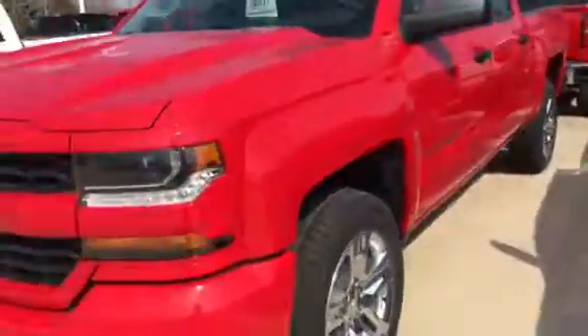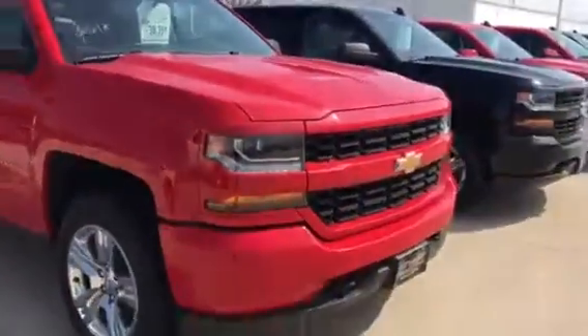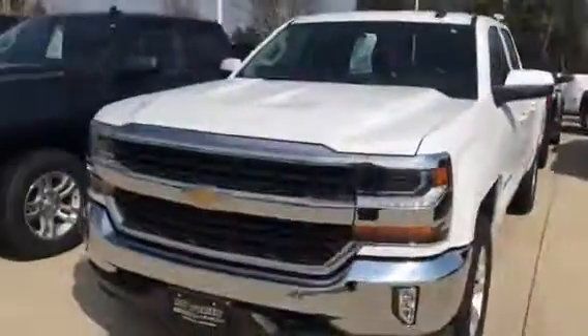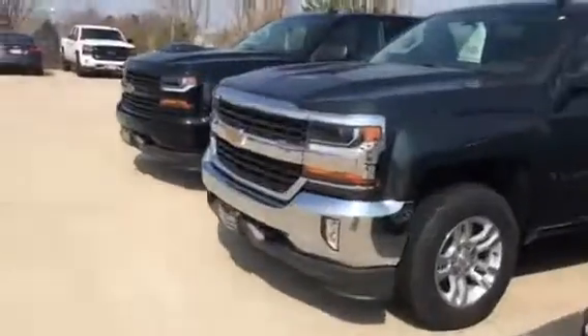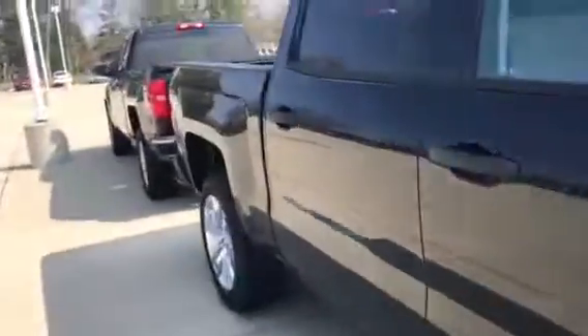I didn't know exactly what things were important to you in your next truck. It looks like you inquired on a 4.3 liter six-cylinder double cab. Now that vehicle is at one of my other Pedal Brian locations. I'll be more than happy to get that truck down here for you, so if there's any information in particular that I can be sending to you on that truck, feel free to let me know.